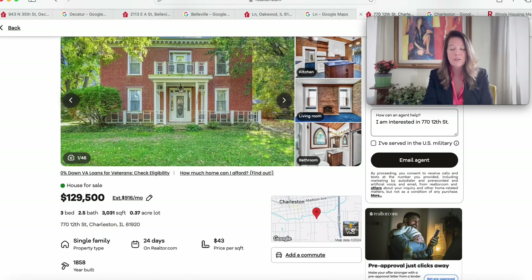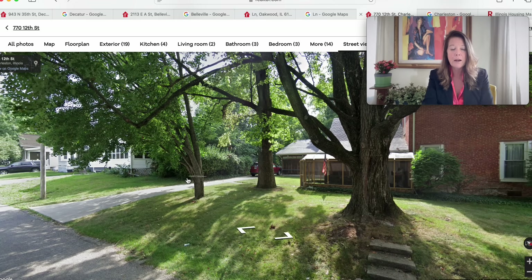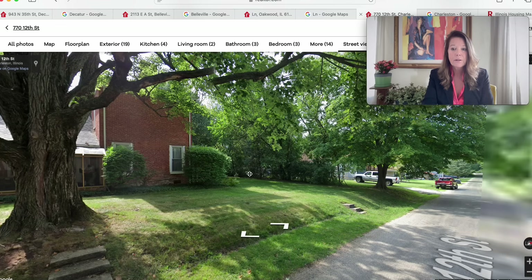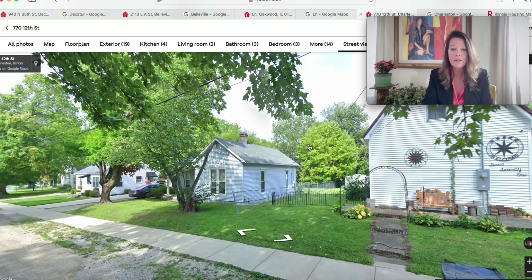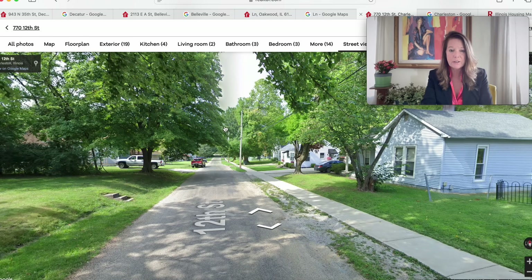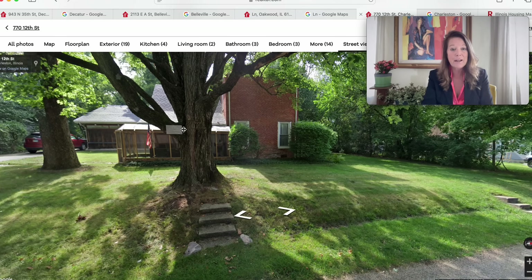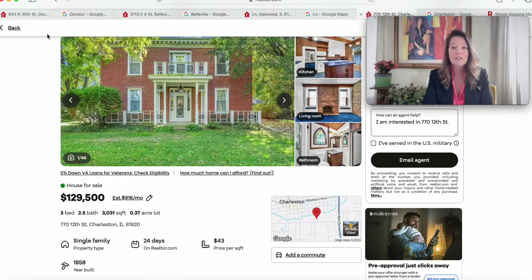Looking at the street view, it looks like we may be on a corner but we're definitely in a neighborhood. It's probably a very walkable town. We want to research the areas we're moving into — look at the neighborhoods and local amenities. The property at 770 12th Street in Charleston, Illinois looks very well maintained.